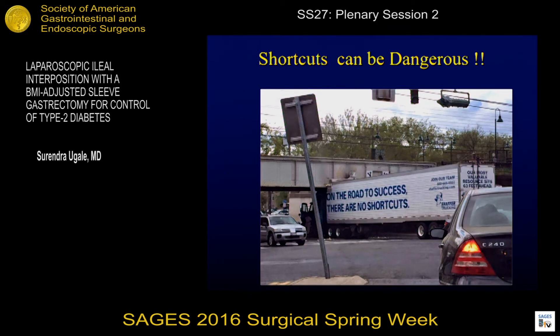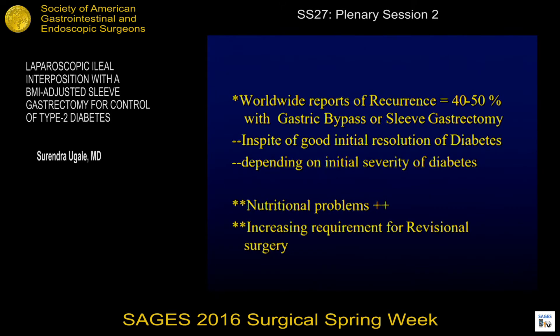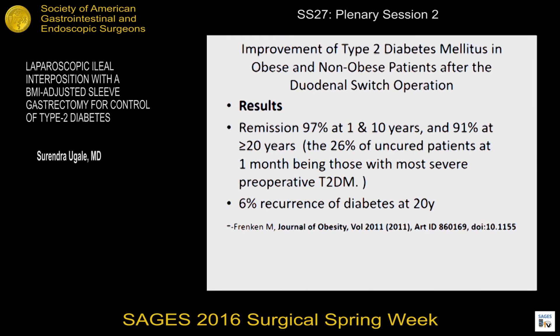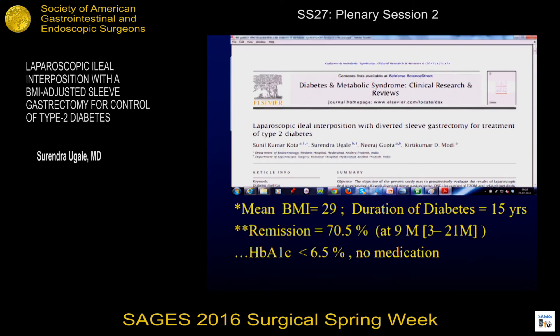Shortcuts would obviously be dangerous — trying to select just something that's very simple. Bariatric procedures have shown good resolution of diabetes, especially gastric bypass and BPD, but there are worldwide reports of recurrence within three to five years, and nutritional problems have been increasing. In a RCT from Phil Schauer's group, diabetic remission at three years was only 36% compared to many of the 80-85% reports we have. With a duodenal switch, there is high remission and maintenance. A publication from Ferencini and Scopinaro showed with BMI less than 30 and diabetes duration 14 to 18 years, remission of 40% with BPD. In a similar group — BMI 29, diabetes duration 15 years — remission with ileal interposition was 70.5% without the nutritional issues.